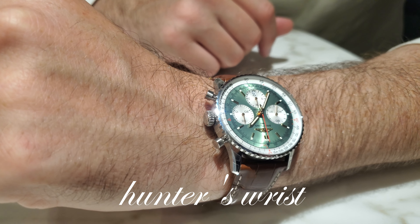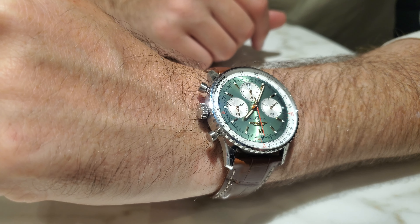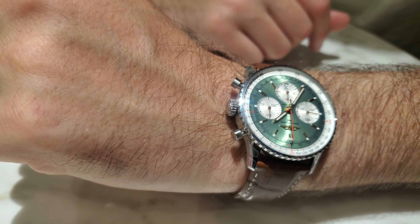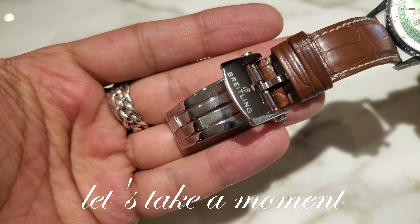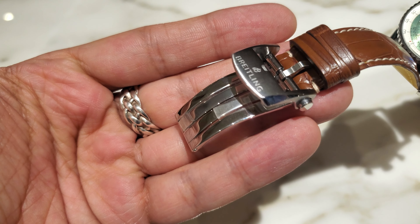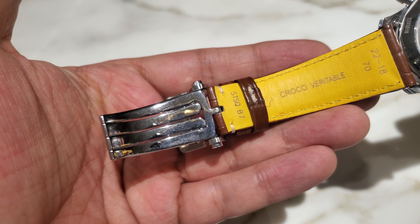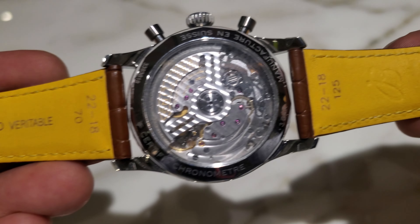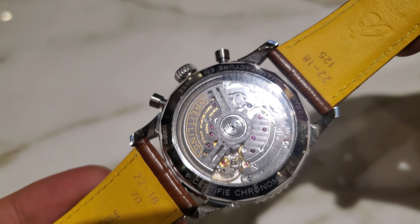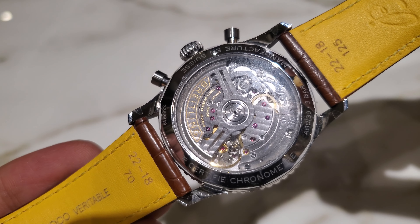And here it is on Hunter's wrist. Look how it looks on him — he's got maybe even a smaller wrist than mine, or about the same. It looks beautiful, it looks dashing on him. Let's take a moment to look at the strap — this is the deployant clasp system on this beautiful genuine crocodile strap — croco véritable, which means genuine crocodile in French. They've also added a yellow accent color, and here you can see the beautiful movement with all the rubies through the display back.